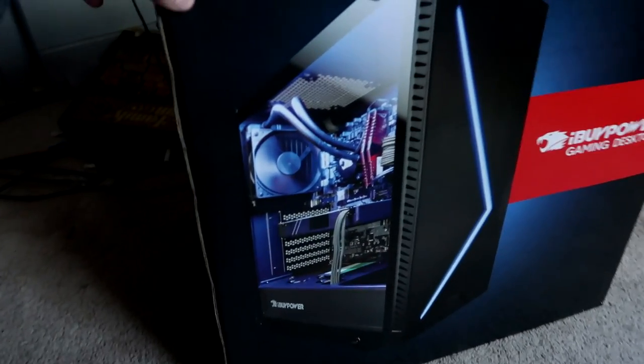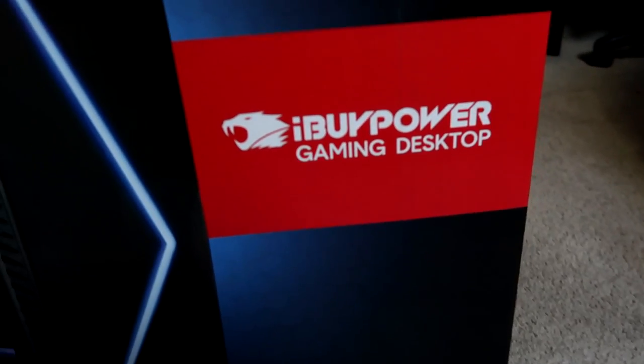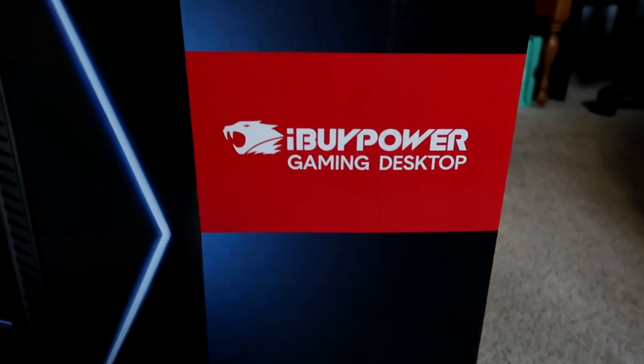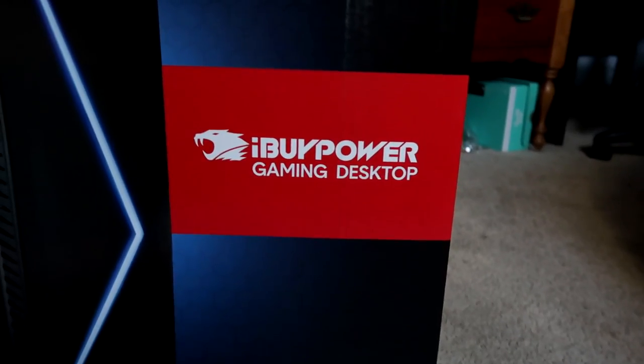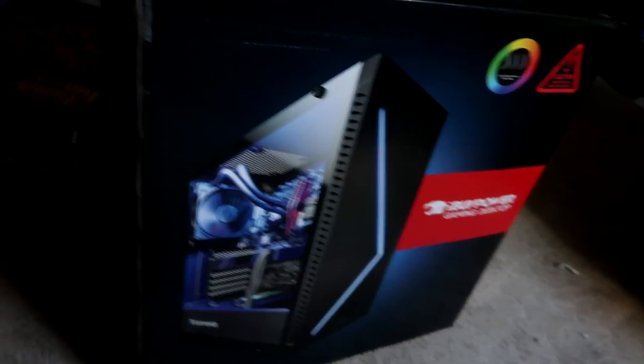Let's turn this bad sucker around real quick — here is what it looks like, absolutely insane guys. Shout out to iBuyPower — you know, if you want to sponsor this video or you want to partner with me, hit me up, I'm down. But anyway yeah, this is my PC.